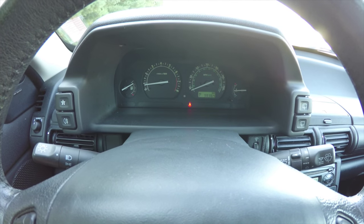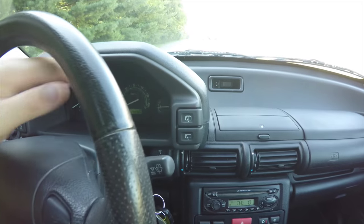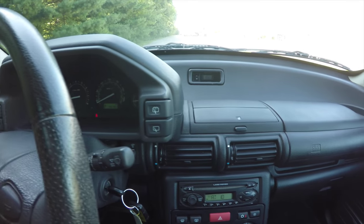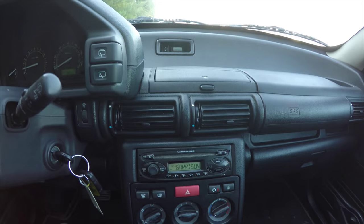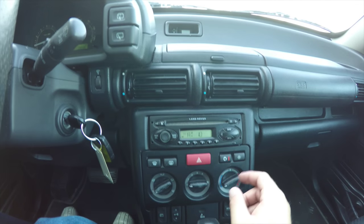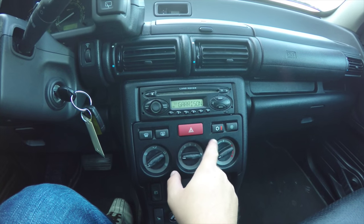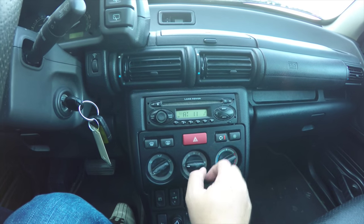This vehicle currently has 98,364 miles on it. Rear wiper washer controls. Moving down, you have your AM FM CD player, dual area climate controls, front and rear defroster, four-way flashers, rear circulate, and air conditioning.